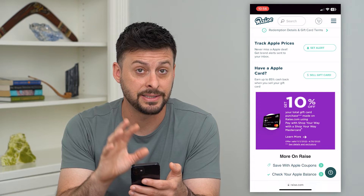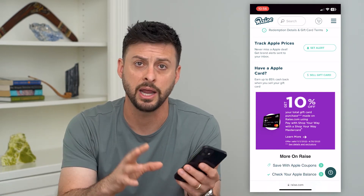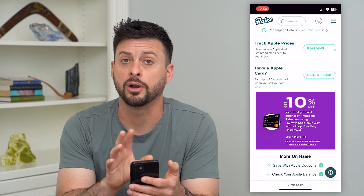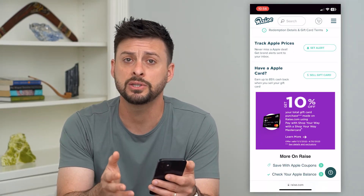The only way to do that is to sell it in an open marketplace like Raise or eBay, or any of these different aftermarket third-party gift card marketplaces, and sell that Apple gift card. So this is one option.